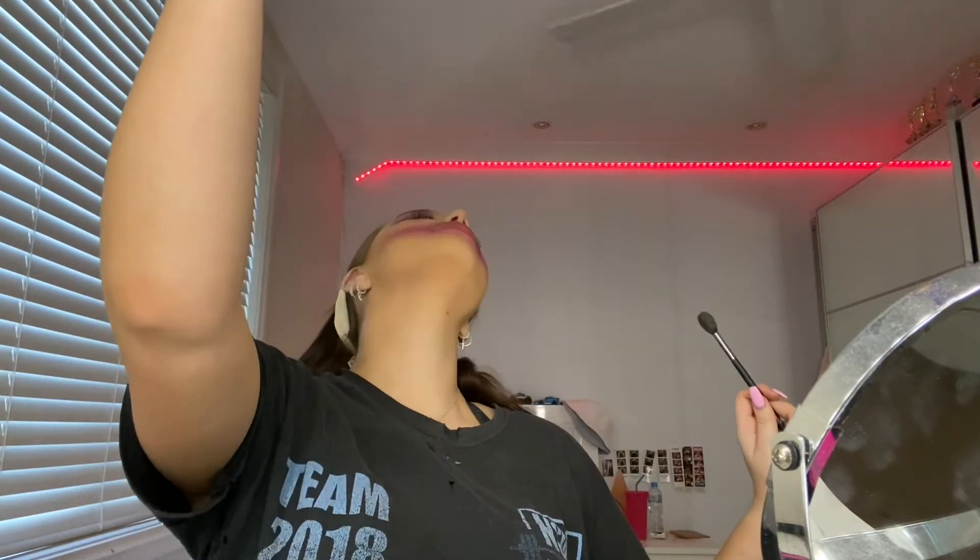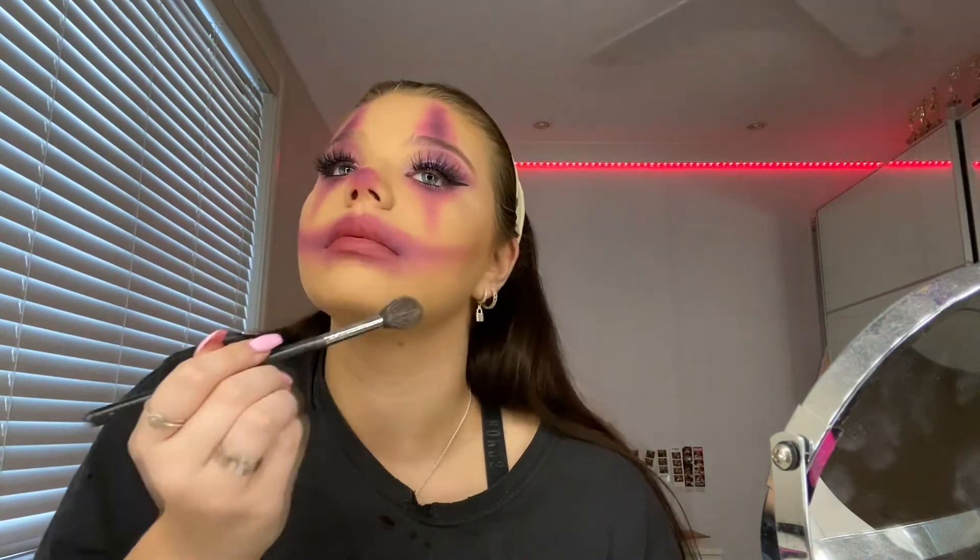Now I just need to do my highlighter because it's a glam look and we gotta go all out. I'm going in with my Mario Badescu spray again and using a Morphe brush, spraying the brush as well. Then — oh my god, I know what I forgot: my nose! How can I be a clown without a nose? I'm going in with my purple and going around my nose. I can't believe I forgot my nose!